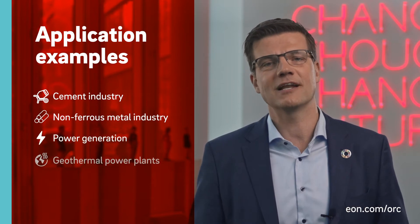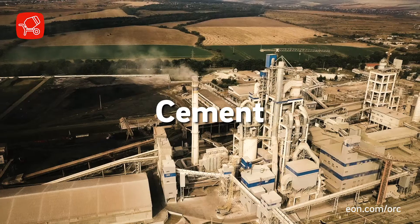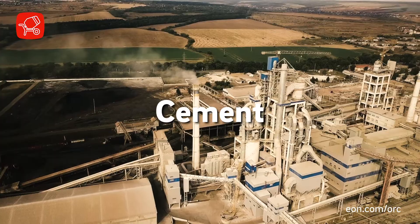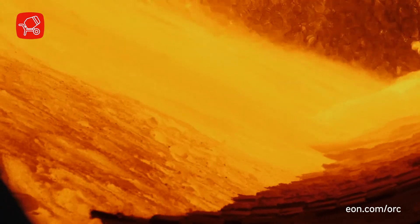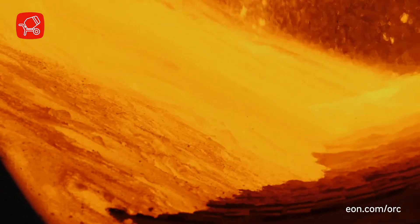We produce electricity from your waste. Take the cement industry for example: the energy-intensive clinker production process generates a lot of waste heat, which can be used to produce clean power with our ORC technology.